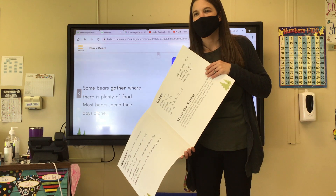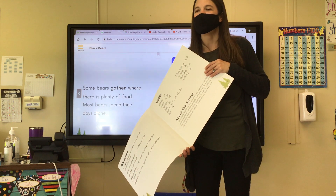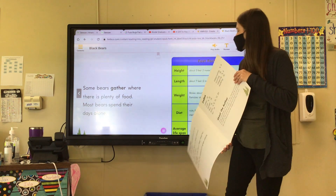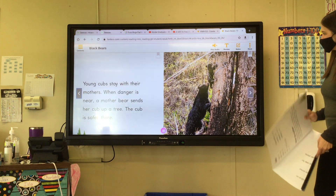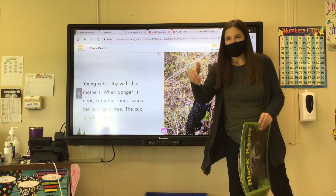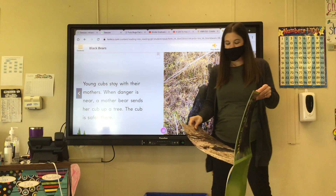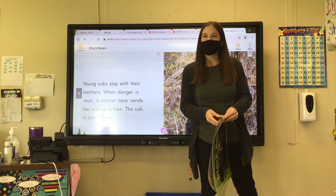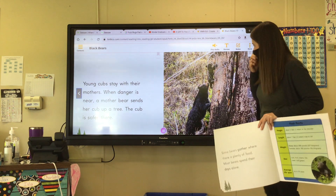Student asked: what if they fall up there? They're not going to fly — they use their claws, the same claws that they use to dig for insects, and they use those to grab on and climb up the tree. And then they stay there until the predator or whatever is trying to get them is gone, and then they can climb back down.